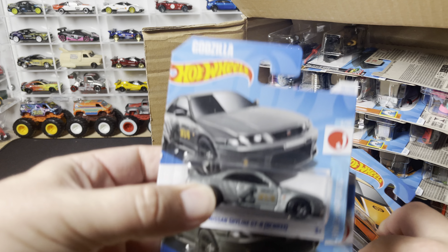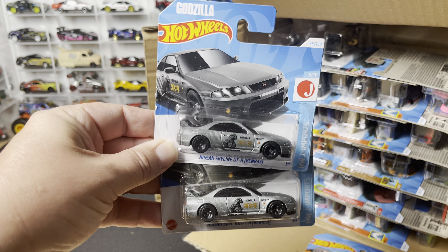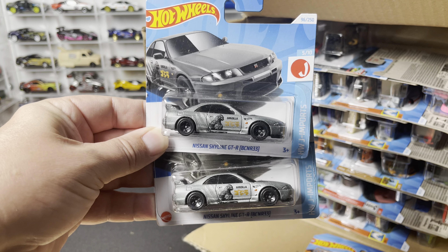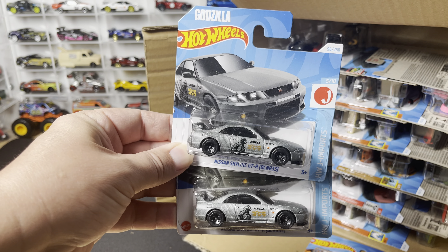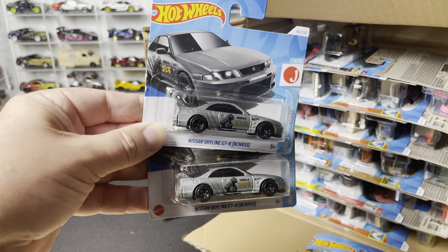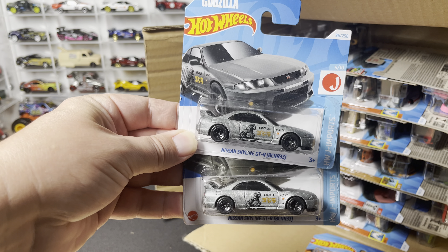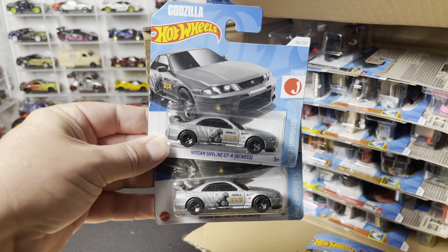We have two of the Nissan Skyline GTR BCNR33. Before we go any further, I want to thank J Car Diecast for sending this case over — thank you, thank you, thank you J Car Diecast for supporting this segment of the OTD YouTube channel and OrangeTrackDiecast.com case reports.